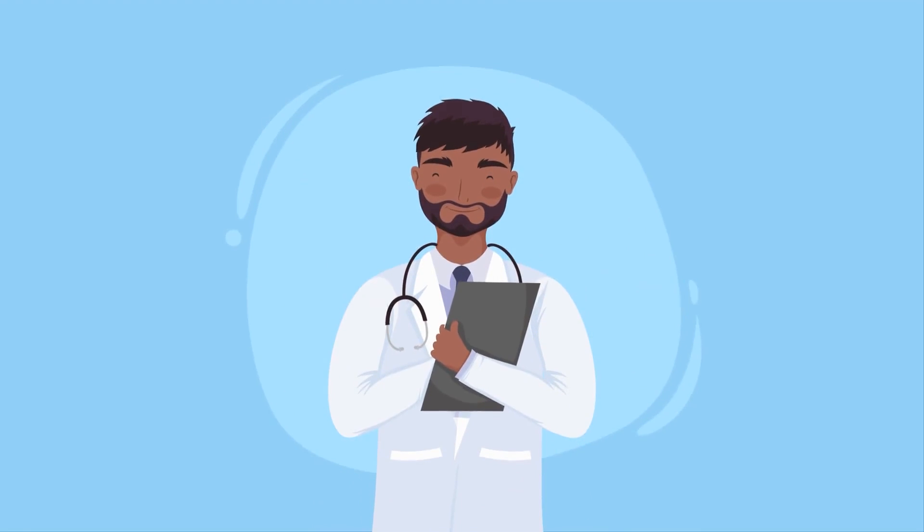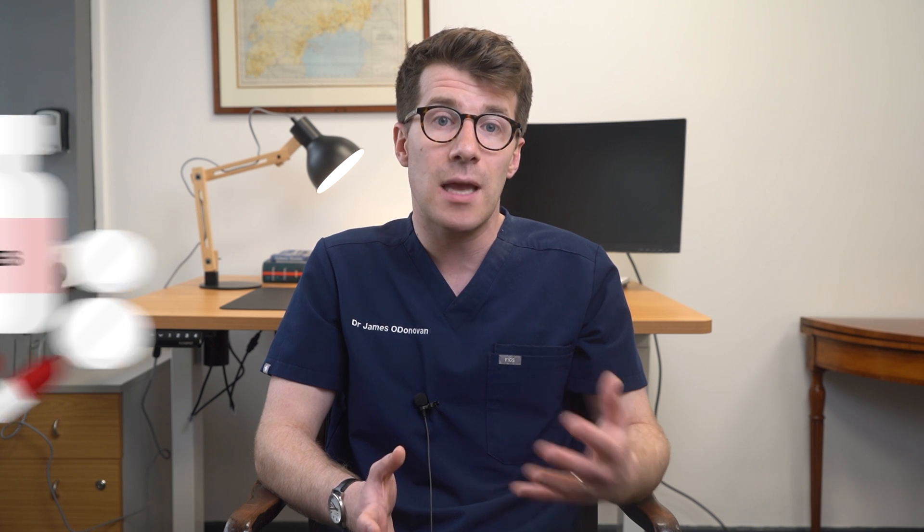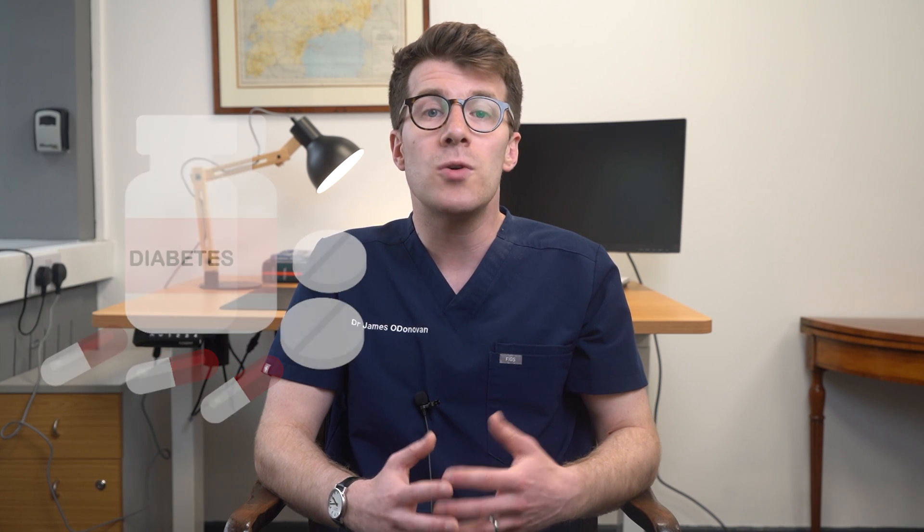On the other hand, if you're experiencing persistent symptoms, symptoms that worsen, or you're having recurrent infections, then it would be important to consult a doctor. Additionally, if this is your first yeast infection or if you're unsure whether your symptoms are due to a yeast infection, seeing a doctor can help. The doctor can also rule out other possible conditions, provide effective treatment, and check for any underlying issues that might be causing this, like diabetes. If you have severe symptoms such as significant swelling, pain or discharge, or if you're pregnant, then it's especially important that you seek medical advice.